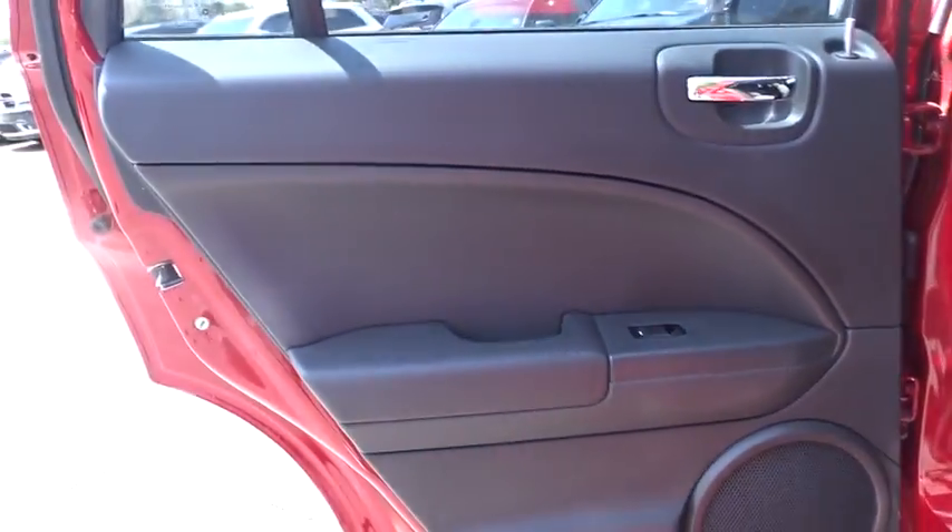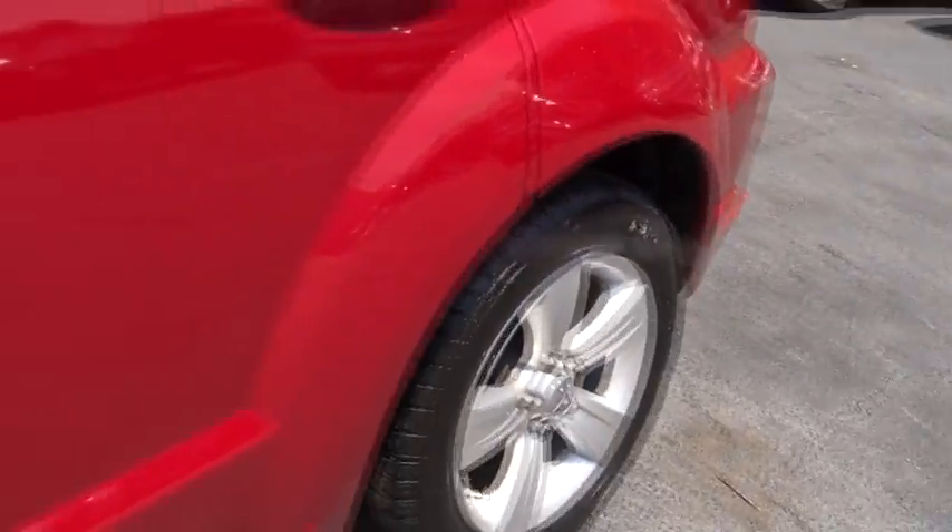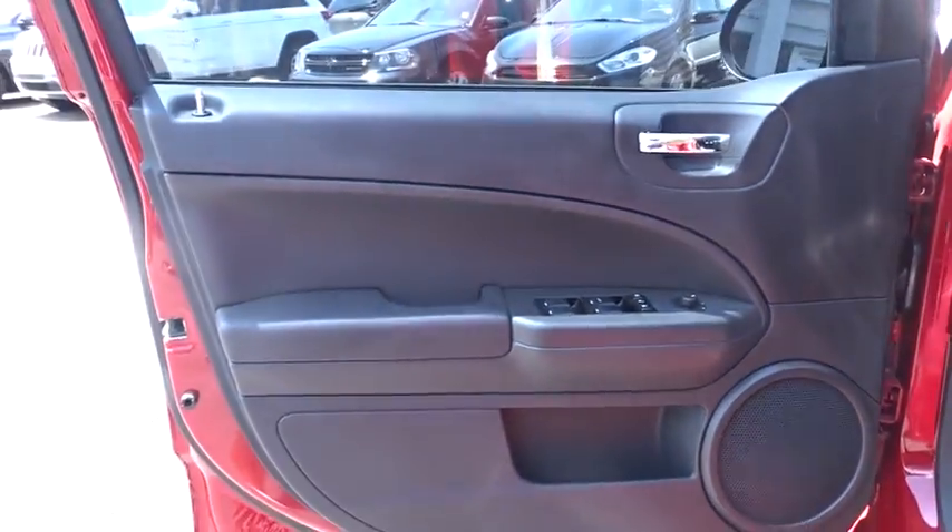Aluminum wheels, cruise control, floor mat, auto-dimming rear-view mirror, front-wheel drive, rear defrost, AM-FM stereo radio, passenger airbag, power windows, bucket seats, CD player, power door locks. This beauty will even make your house keys jealous.